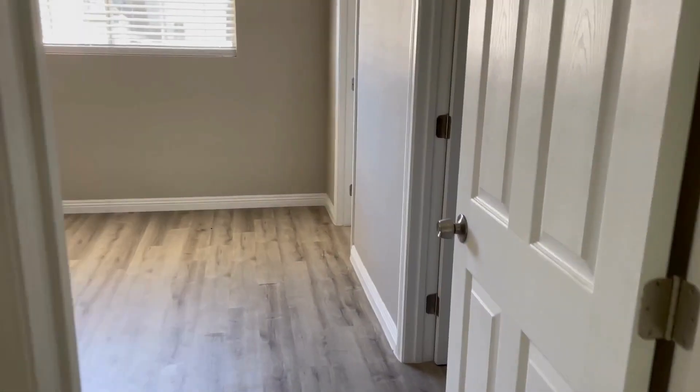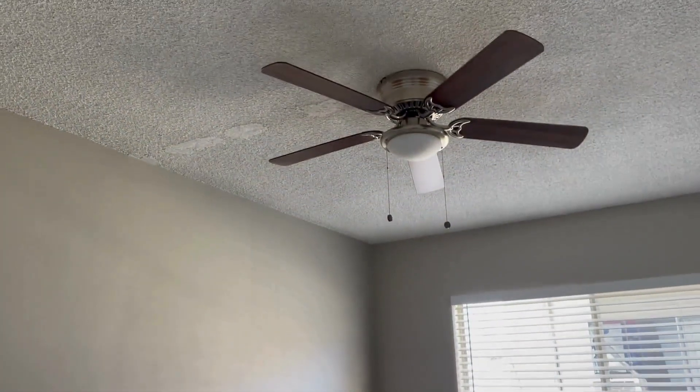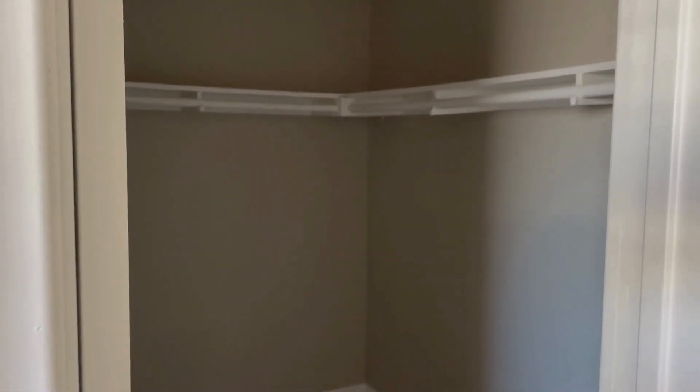You come in from the living room and go into the bedroom. Same scenario — new blinds, new paint, ceiling fan. To the right here is a nice walk-in closet. Looks nice.